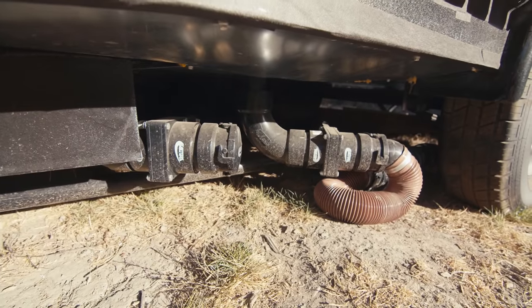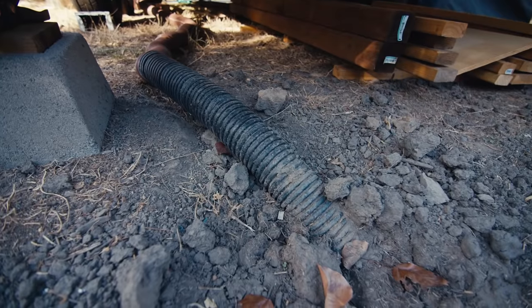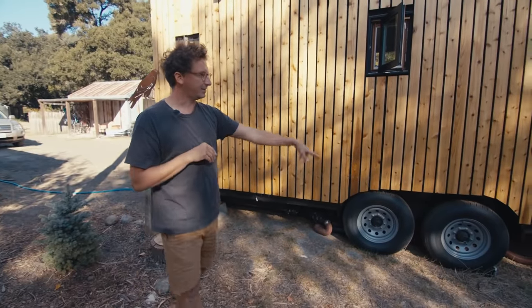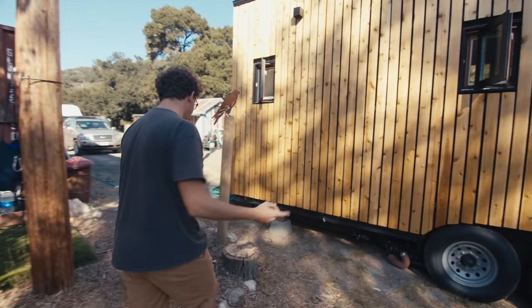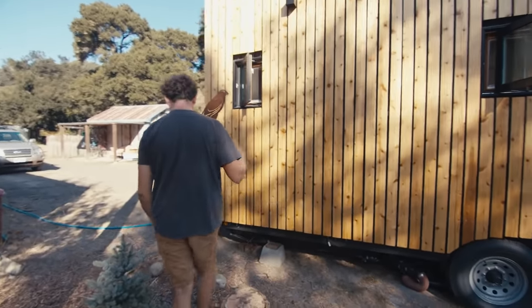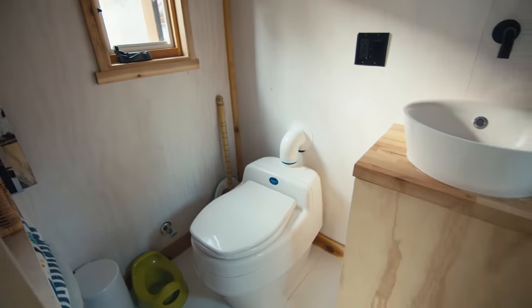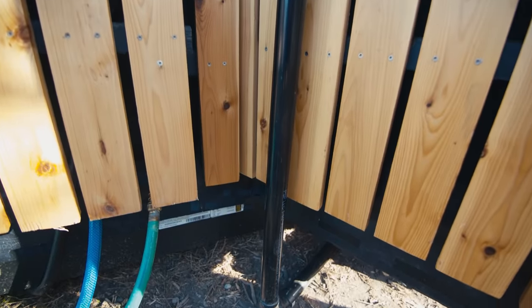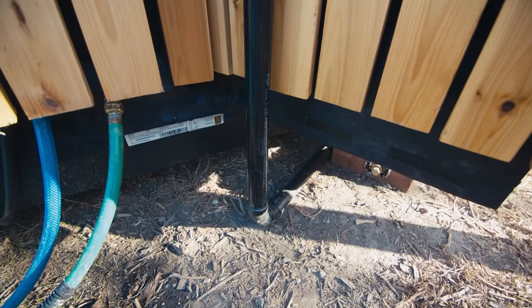We plumbed this for a regular flushing toilet — that's the black water line down there. But everything else — the sinks, the shower, and the washer — discharge down here and just waters that side of the property. Another thing this allows us to do is use a composting toilet. It's here in the bathroom, and it just separates liquids from solids. The liquids are diverted outside the building, and we tie that into our gray water.